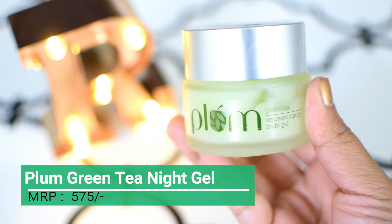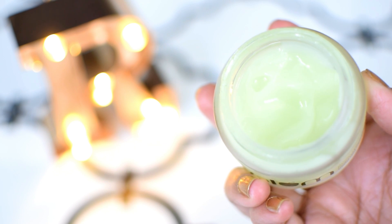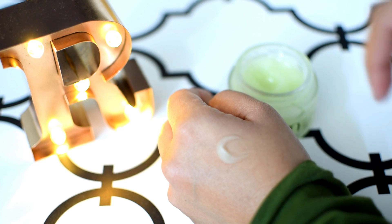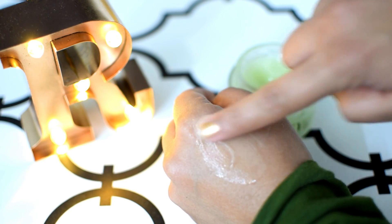On number 3 rank we have the Plum Green Tea Renewed Clarity Night Gel. This is a gel-textured cream ideally to be used at night time, and it absorbs super quickly into the skin. This cream is non-comedogenic, which means it will not clog your skin pores and you will not have acne issues by using this cream.